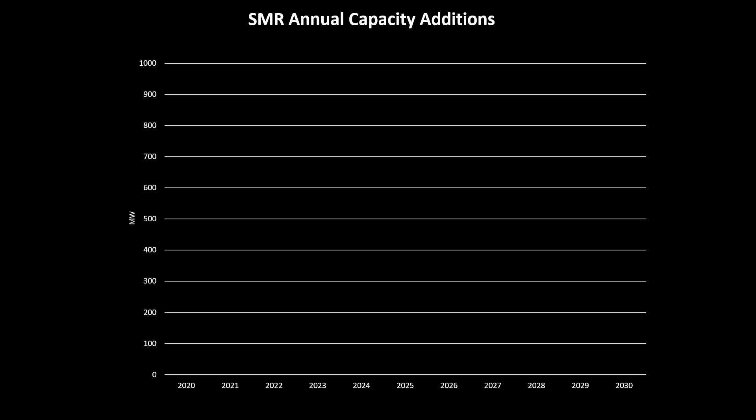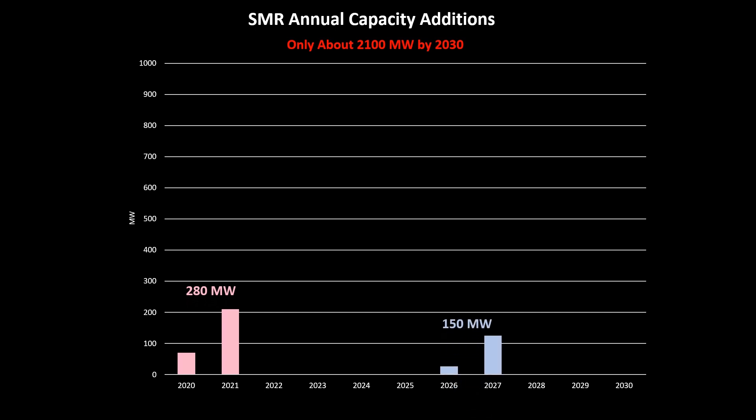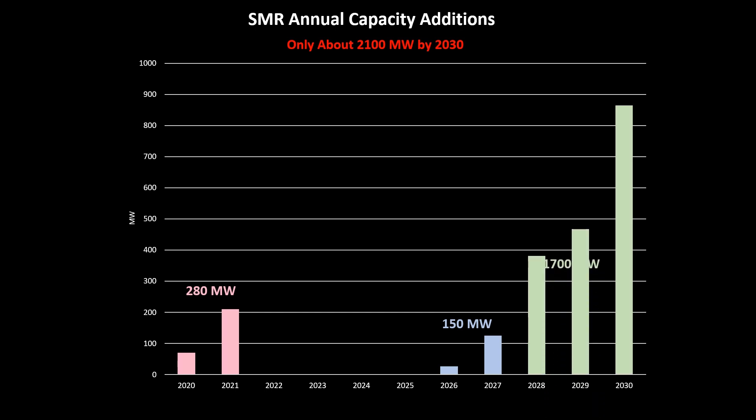Inquiries forecasts total SMR annual capacity additions will only total about 2,100 megawatts by 2030. This includes the 280 megawatts now operating and 150 megawatts currently under construction. A further 1,700 megawatts is forecast to be in service over the last three years of the forecast period, of which about 900 megawatts — over half — being added in 2030.